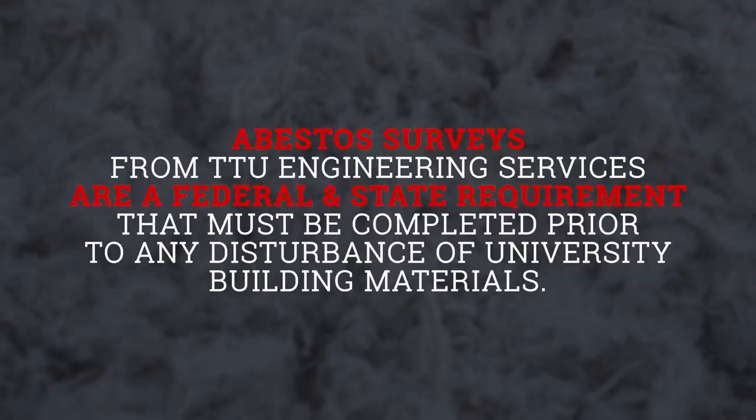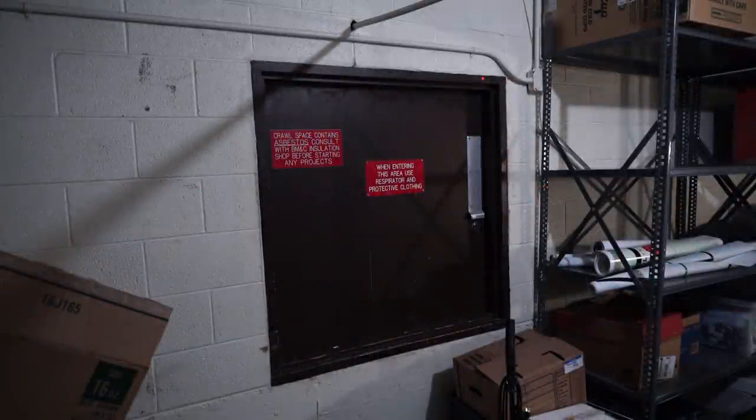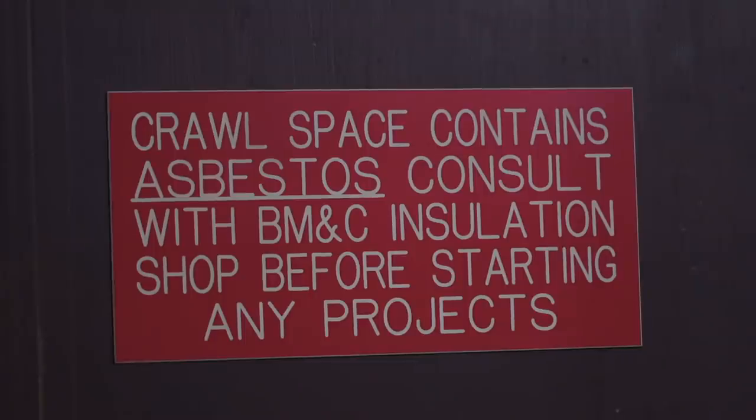Asbestos surveys from Texas Tech University Engineering Services are a federal and state requirement that must be completed prior to any disturbance or potential disturbance of university building materials. The information within these surveys will identify asbestos-containing materials within the project and provide a work plan to remediate the asbestos safely.